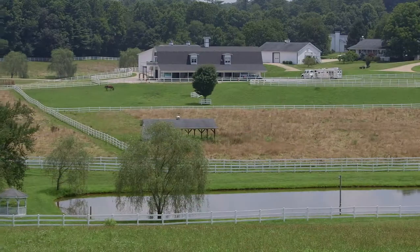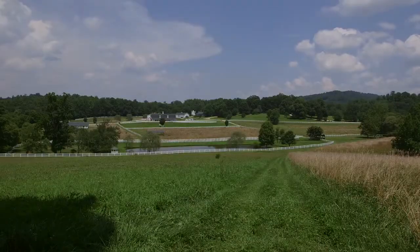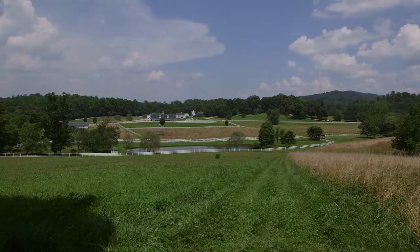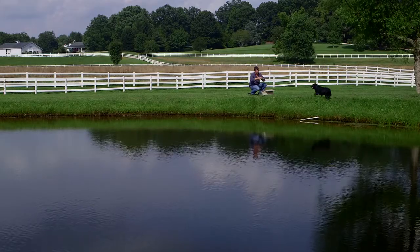It's rare to wake up here on Horseshoe Farms in beautiful Hendersonville, North Carolina and not have an incredible view with an ever-changing skyscape and kaleidoscope of colors. This property can qualify as your own private outdoor oasis.